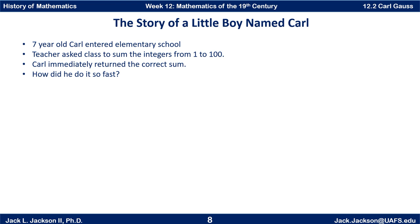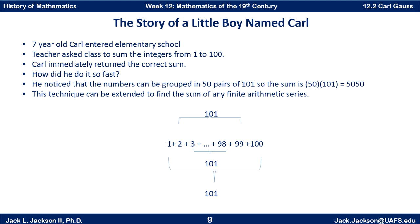Well, how did he do it so fast? What he did is he noticed that the numbers from one to a hundred can be grouped in pairs that add up to 101. One plus a hundred is 101. Two plus 99, also 101. Three plus 98, that's also 101, and so on.